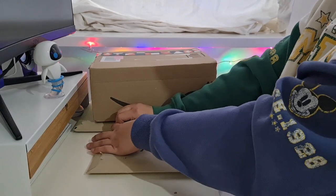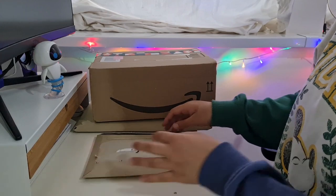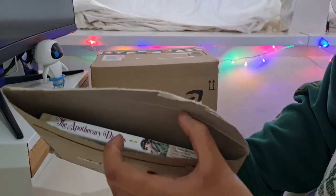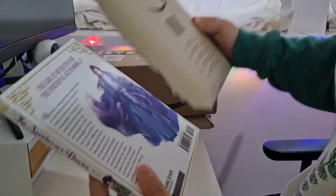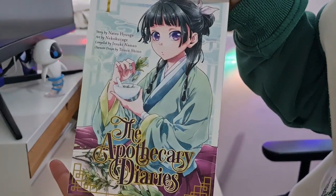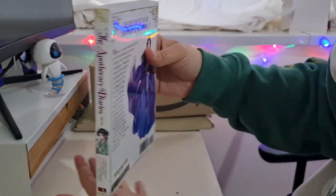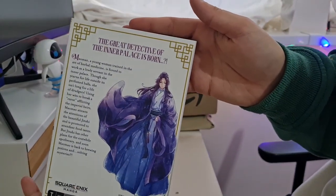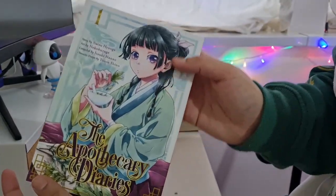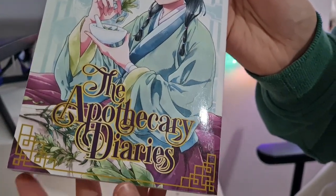You don't know how excited I am to be unboxing this copy today. This series I've been seeing it everywhere and I needed to get my hands on it. It is The Apothecary Diaries, volume one. Look at that gorgeous cover art! I really love historical fiction, I'm so in love with it, and I'm really hoping this is all I expected and more.